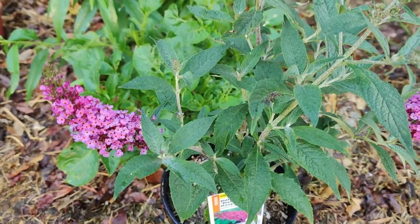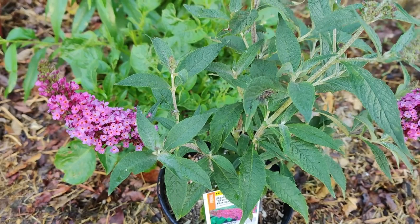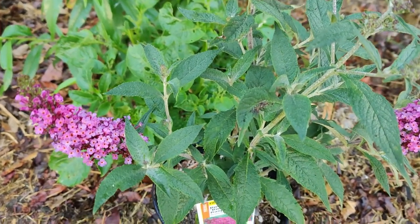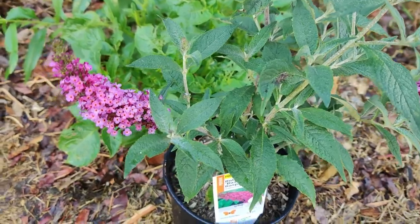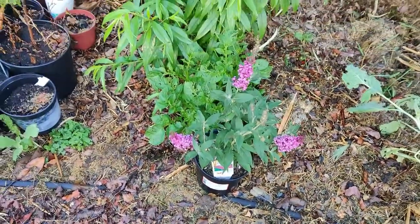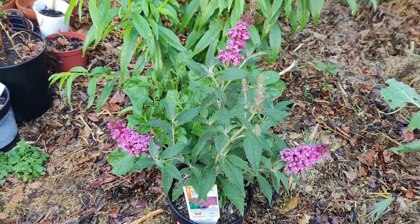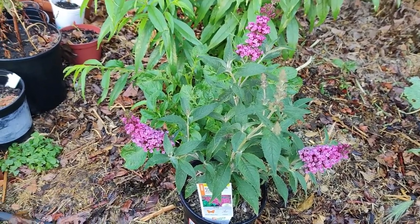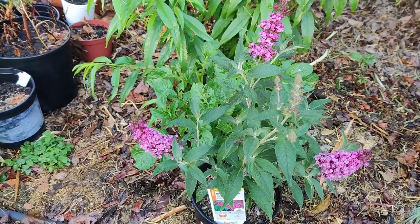Butterfly weed species produce their seeds in pods known as follicles. The seeds overlap in rows in the pods, stuffed with white silky filament-like hairs.